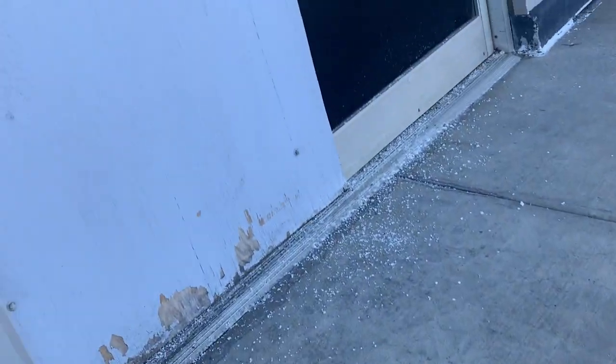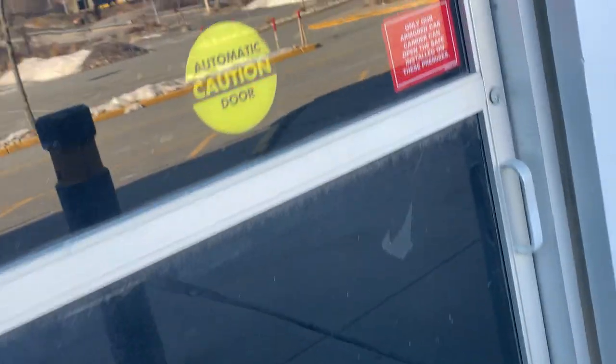What else is here? This looks like an exit door. I can't even get anything in here — they tinted these windows.